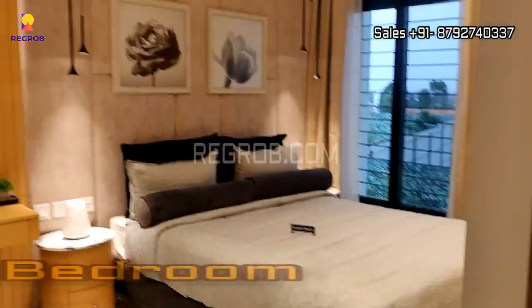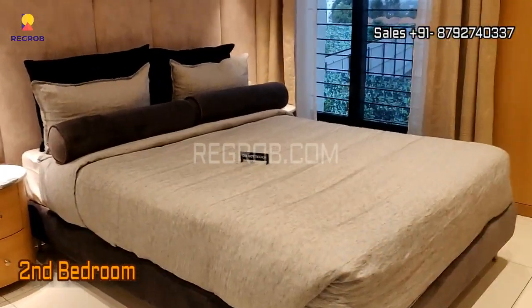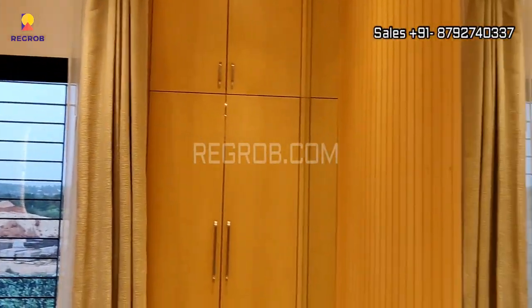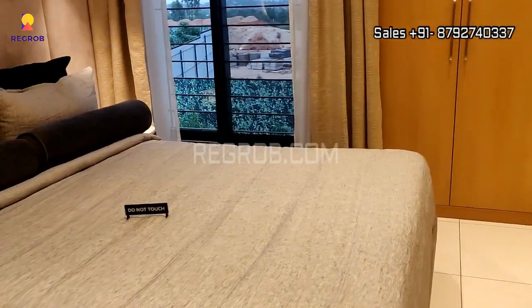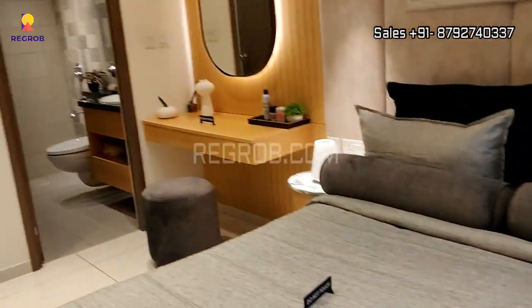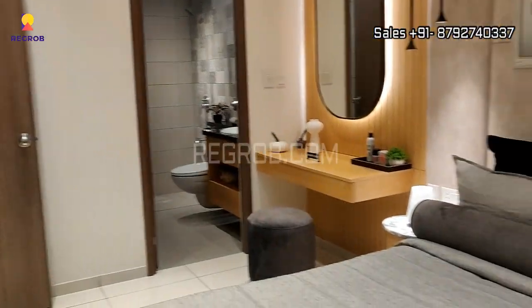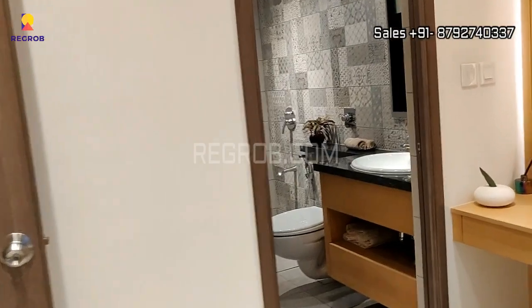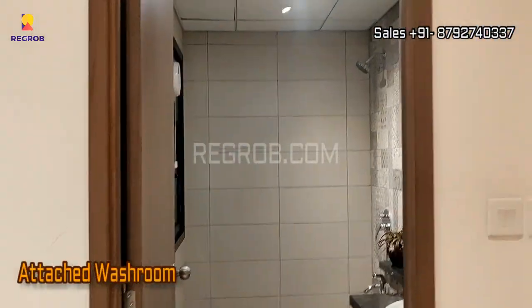Just next to this we have the second bedroom of this apartment. The whole apartment is beautifully crafted with lavish interior, and this room comes with an attached washroom.